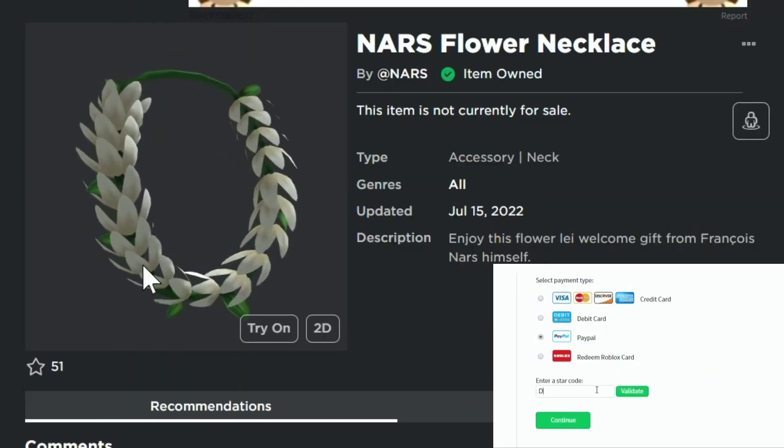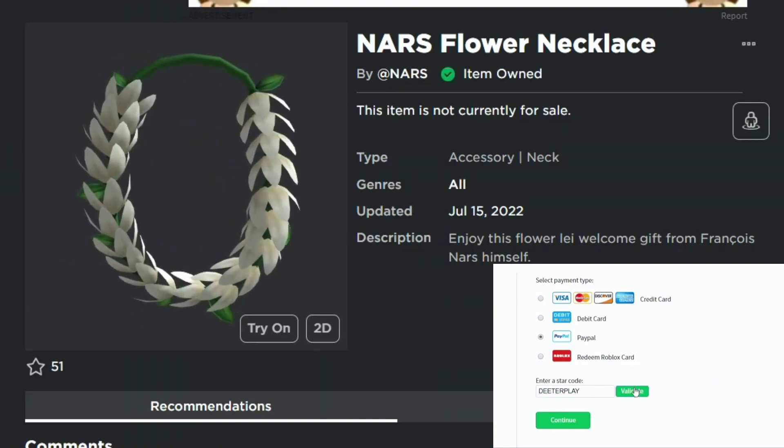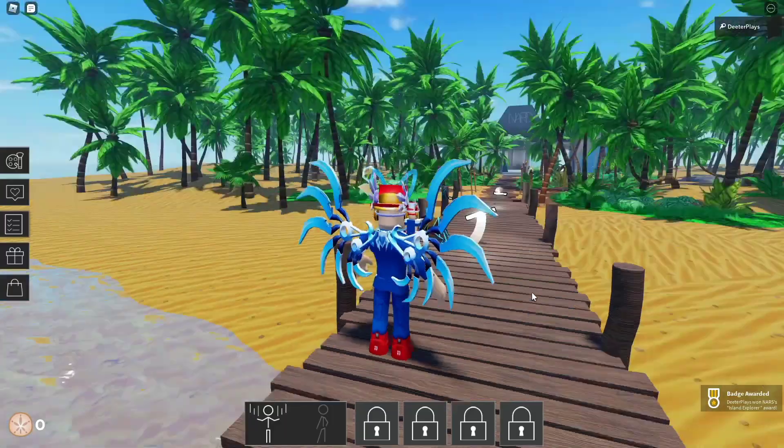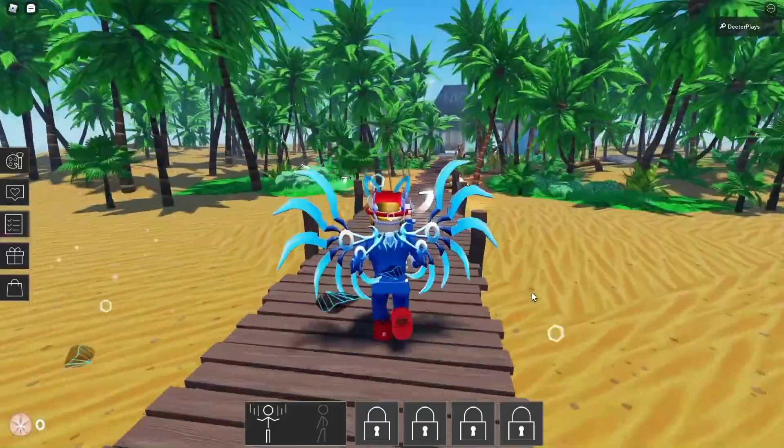This free item is the NARS Flower Necklace, and there's also the NARS Platinum Short Pixie — something you guys can get right now for free. It's super easy to get. The game is NARS Color Quest; enjoy this welcome gift from François Nars himself. Just follow the arrows to the back — there's a little hut back there.